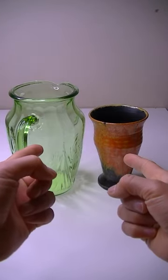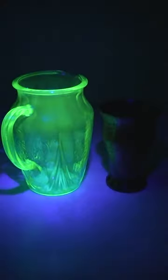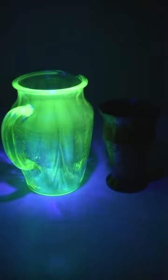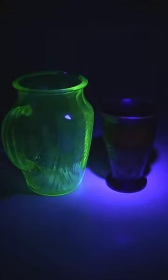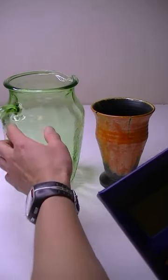These two items are radioactive, but which one is the most radioactive? Is it this very glowy uranium glass jug or this not so glowy ceramic pot? Got the handy dandy Geiger counter. Let's start with the jug.